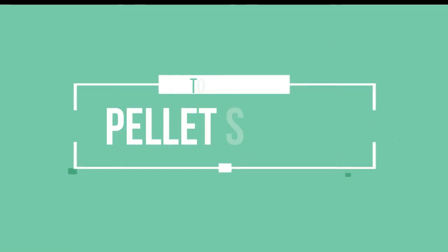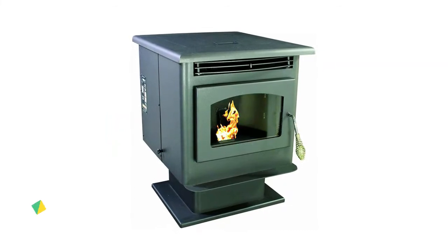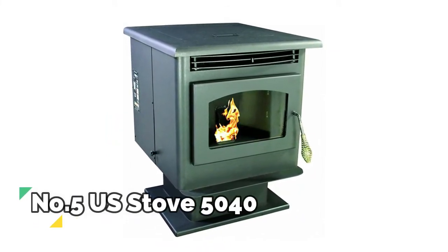Hello friends, this is a new selection of cool tech products from Amazon. Today we have decided to review the top five best pellet stoves for you. Let's get started with the list. Number five: US Stove 5040.